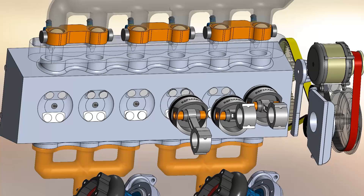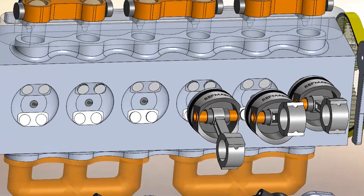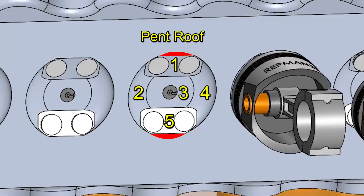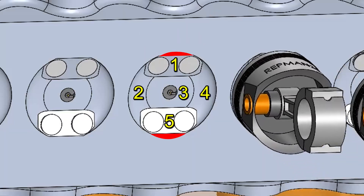The shape of the combustion chamber is pent roof. Here we can easily see the five roof faces, and it also has two small squish areas so that fuel combustion occurs right in the center where the spark plug is located.